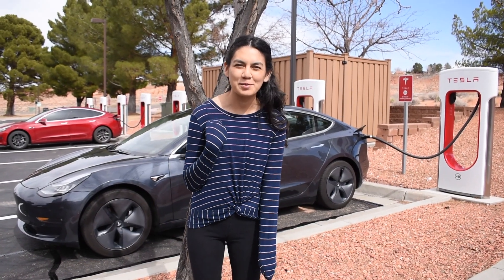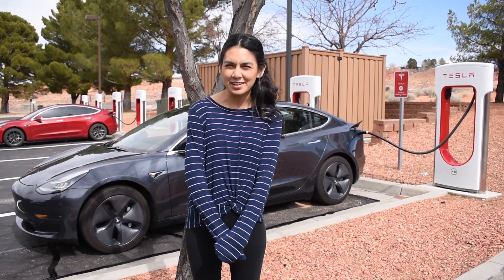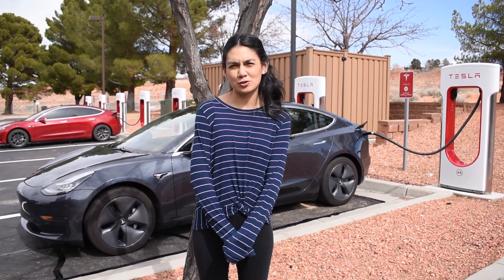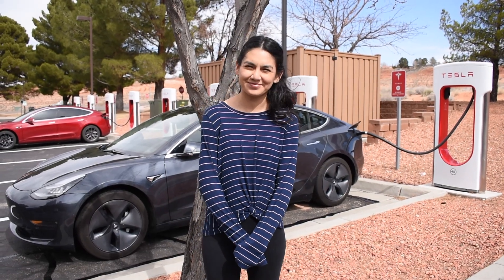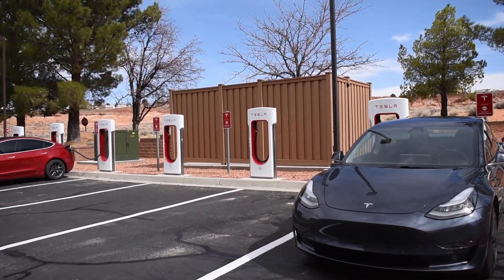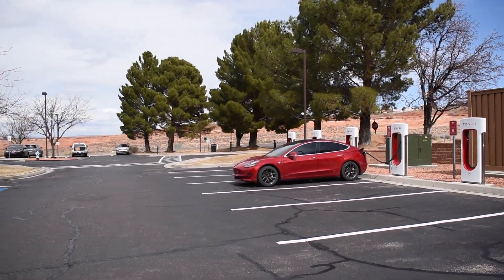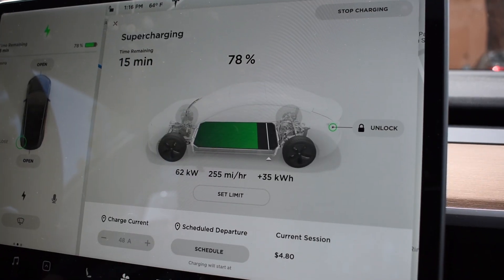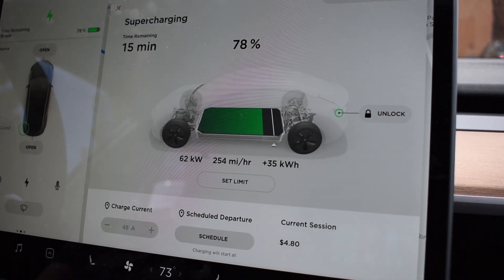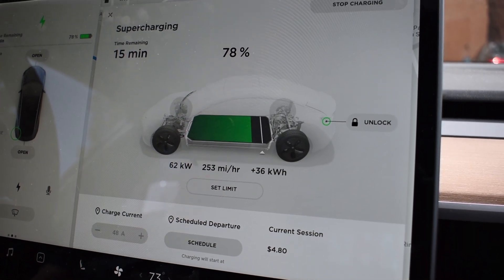I'm charging up now in Page, Arizona, where there is Horseshoe Bend and Antelope Canyon. I'm gonna charge up enough to head out tomorrow to Bryce Canyon in Utah. The current session is $4.80.